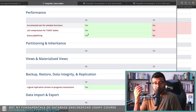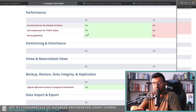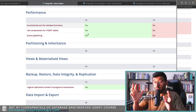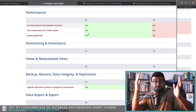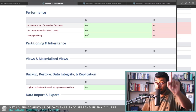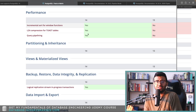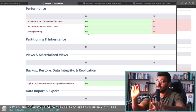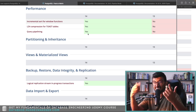PostgreSQL 14 also supports LZ4 compression for binary large objects and adds query pipelining, which wasn't in PostgreSQL 13. Before pipelining, on a TCP connection you'd send a query and wait for the response before sending another. Query pipelining lets you send multiple queries on the same connection in parallel. The tradeoff is that responses may arrive out of order, so client-side logic is needed to match each response back to its corresponding query.